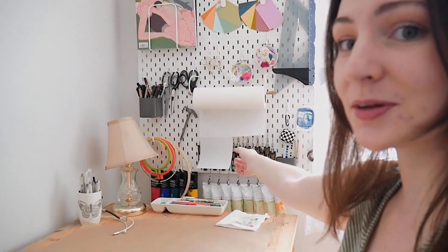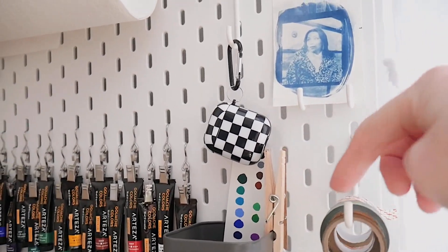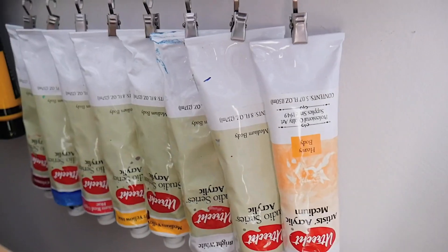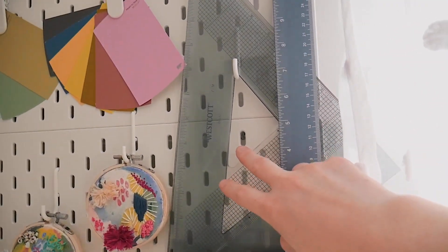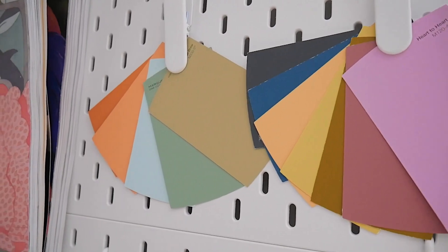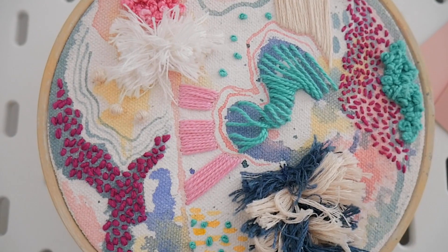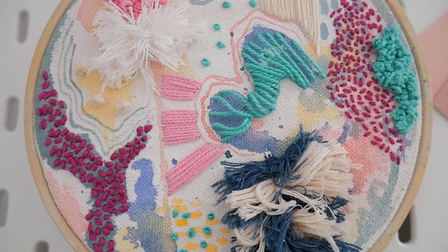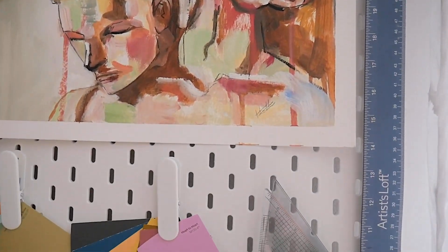Right next to my desk I have this giant pegboard filled with stuff. I have a paper towel holder, little bits of washi tape, all of my gouache and acrylics on the bottom, my AirPods, a picture of me, some markers, a ton of scissors, rulers, a straight edge, color swatches from Bear for inspiration, some Juxtapoz magazines, an embroidery hoop I recently did, and a two-headed figure painting I did last year at school.